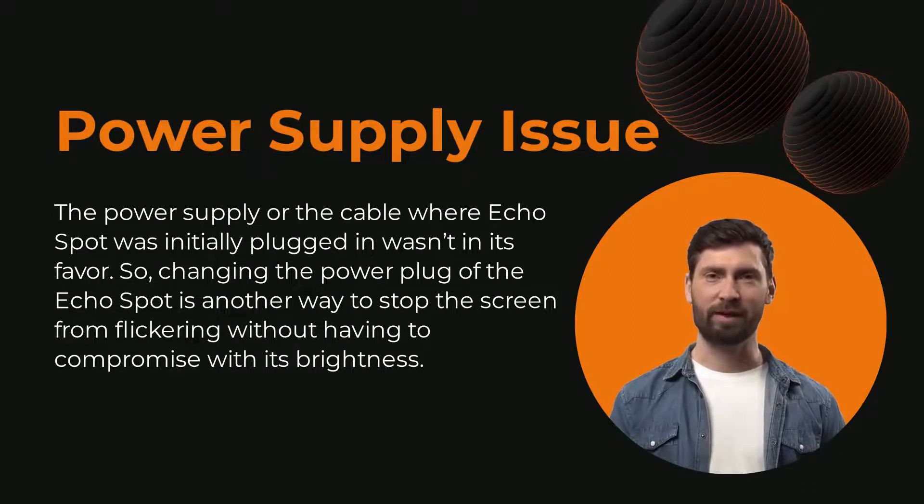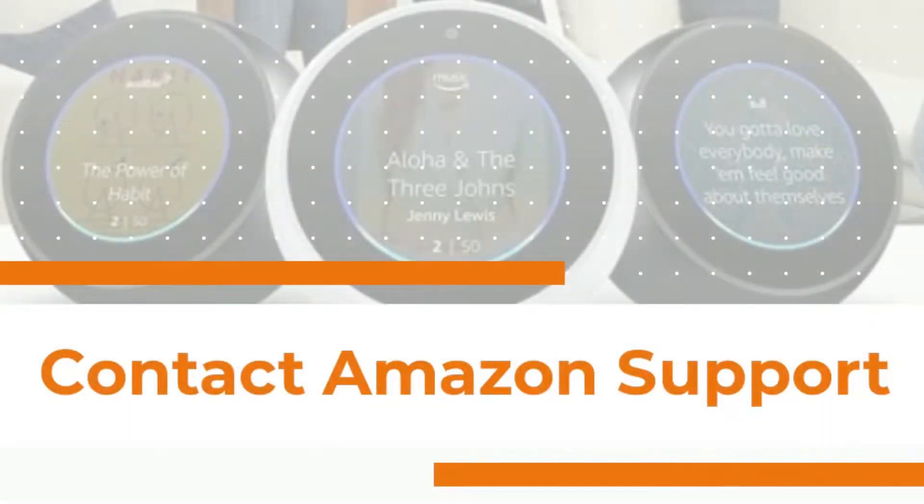You may also try plugging it in another place in your house. If none of the above options seems to work well for you, your last resort should be contacting Amazon customer support if the device is already in its warranty. Amazon may either fix it or replace it with a new device — worst case, you might need to get yourself a new device.